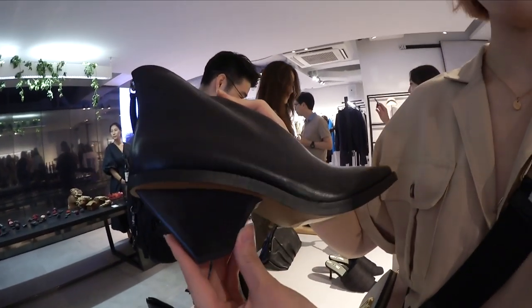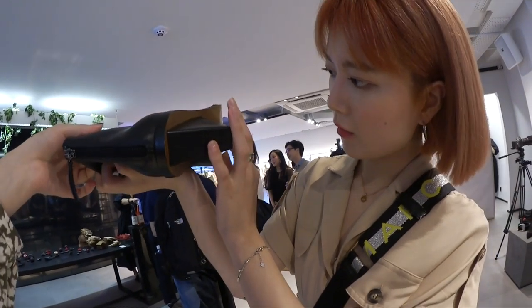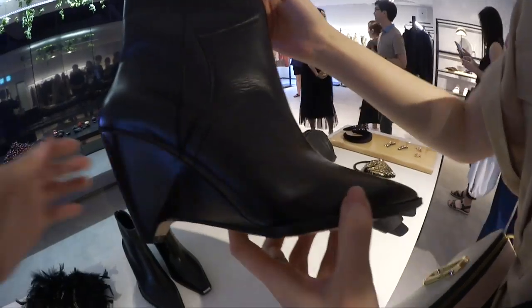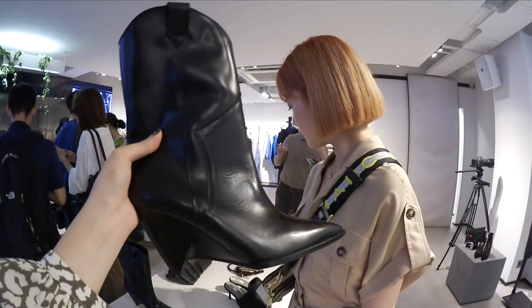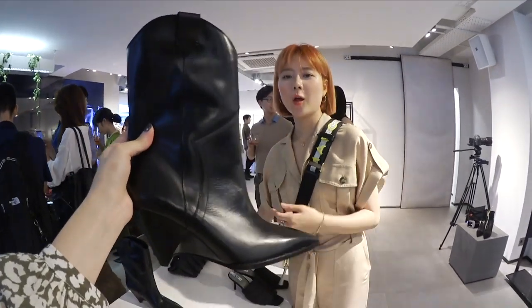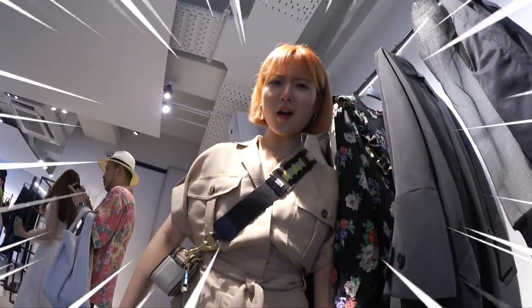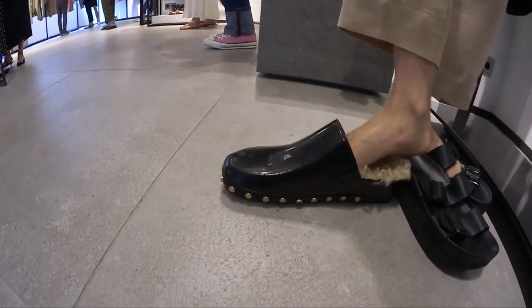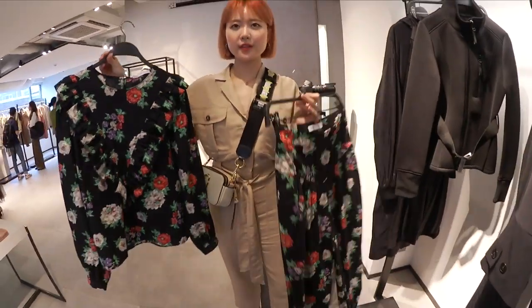Zara always has nice shoes — we normally always get our boots and shoes from Zara. Oh look at that! It's really pretty, I like this little detail here. Last fall, this kind of shoe was really popular — it's like cowboy boots but in python print. It was really popular. Oh wait, is this Crocs? It looks like Crocs! Whatever this is, it's really soft inside.